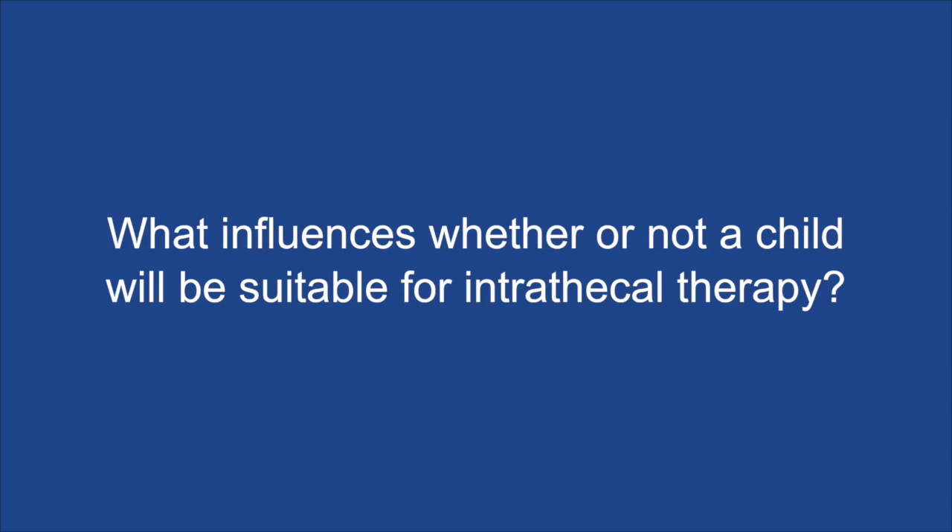My topic today is about the practicalities of delivery of drug into the CSF spaces within the brain and the central nervous system in children for treating tumours. The influences for suitability for treatment are really down to the distribution of the disease within the child and the type of tumour they have, and the extent to which they've had other treatment options tried first, because this sort of therapy is not usually the first-line therapy. It's usually something tried when other treatments have failed, perhaps for symptom relief when there's a recognition that the tumour isn't going to be cured but the patient is having a lot of symptoms due to disease within the CSF spaces.